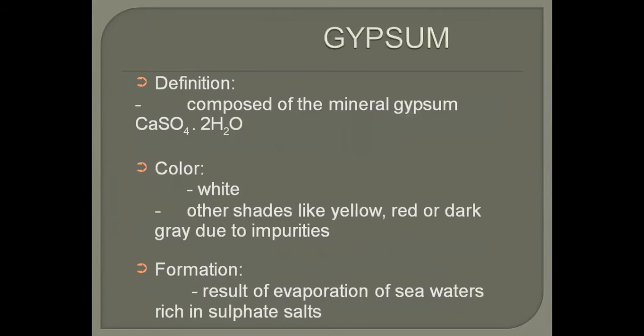The next important rock is gypsum. The chemical formula of gypsum is calcium sulfate with water (CaSO₄·2H₂O). Its color is mostly white, and sometimes it has other colors based on impurities — if it has iron impurity, there is a chance it is colored red.